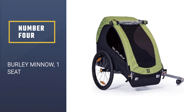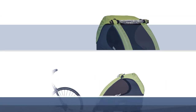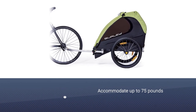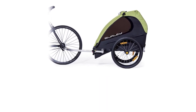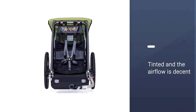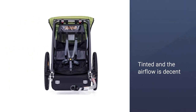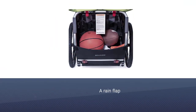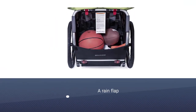Number four: the Burley Minnow, a one-seat trailer. There is much to like about the Burley Minnow, particularly its roominess — it can accommodate up to 75 pounds and has lots of legroom for taller children. The hammock-style seat keeps your child from sitting directly on the frame and makes for a smoother ride. The windows are tinted and the airflow is decent, which is good for hot weather rides.